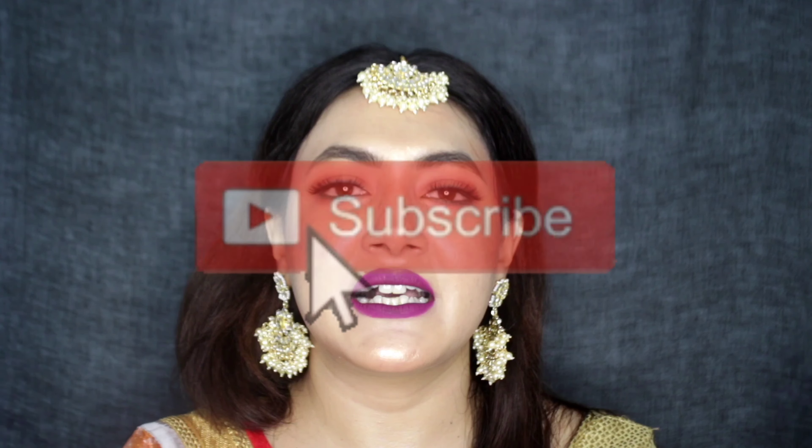Hi guys, welcome back to my channel. I hope you are doing super great. So today's video is all about the makeup tutorial. All the products I'm using are from Blue Heaven and I'm going to give you a review about the brand and how the products are. Before starting, if you're new to my channel please subscribe to it.